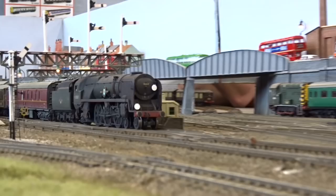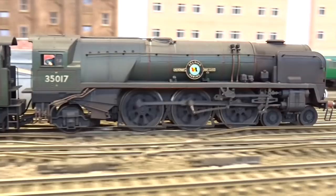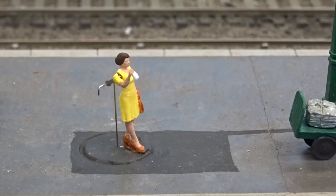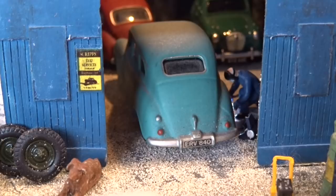Rebuilt Merchant Navy 35017 Belgian Marine powers through Twelvetrees Junction station on a London-bound express. In addition to the trains, the layout also features a supporting cast of cameos, including a waving figure, a railway photographer, a welding scene in the station garage, and more.